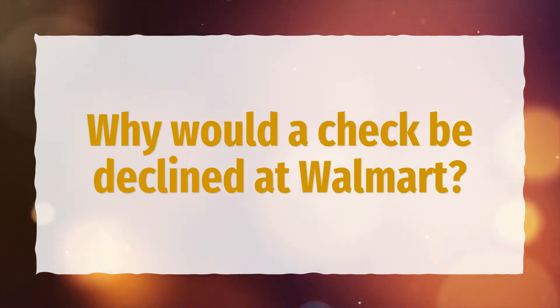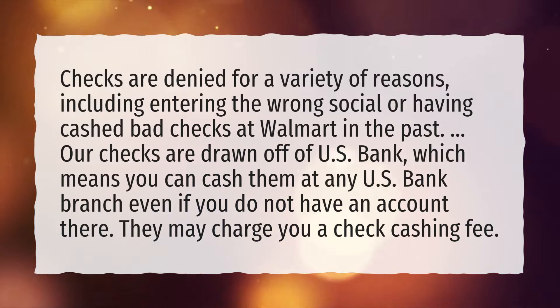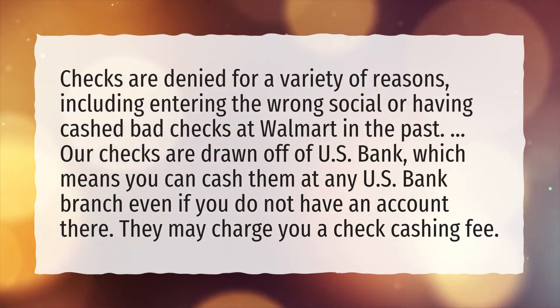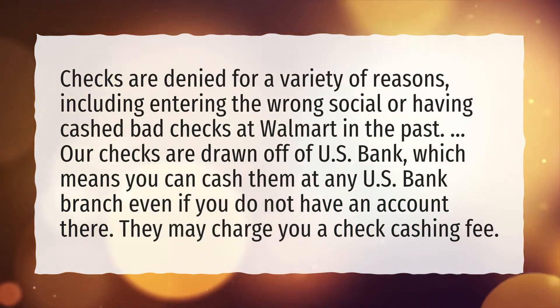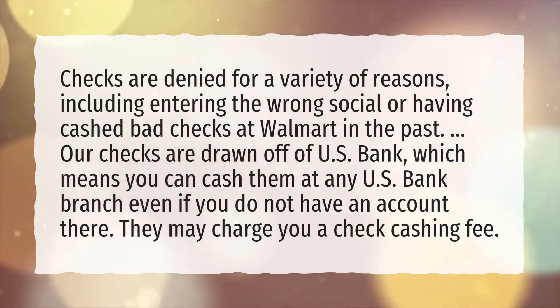Why would a check be declined at Walmart? Checks are denied for a variety of reasons, including entering the wrong social or having cashed bad checks at Walmart in the past. Our checks are drawn off of U.S. Bank, which means you can cash them at any U.S. Bank branch even if you do not have an account there.